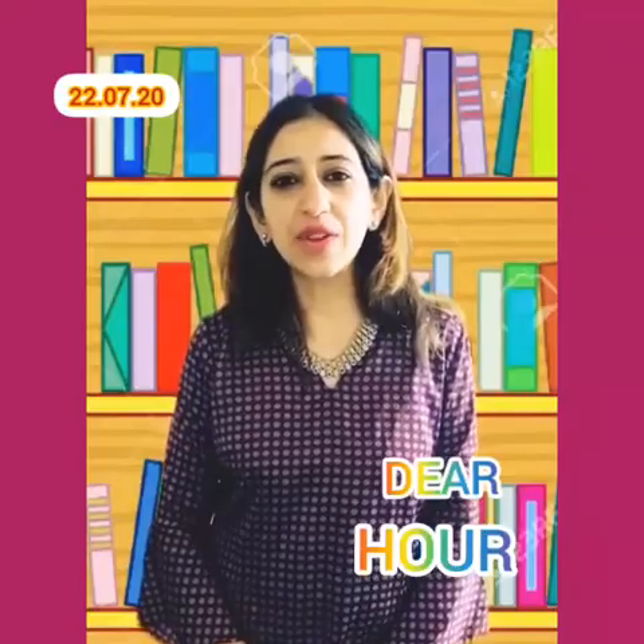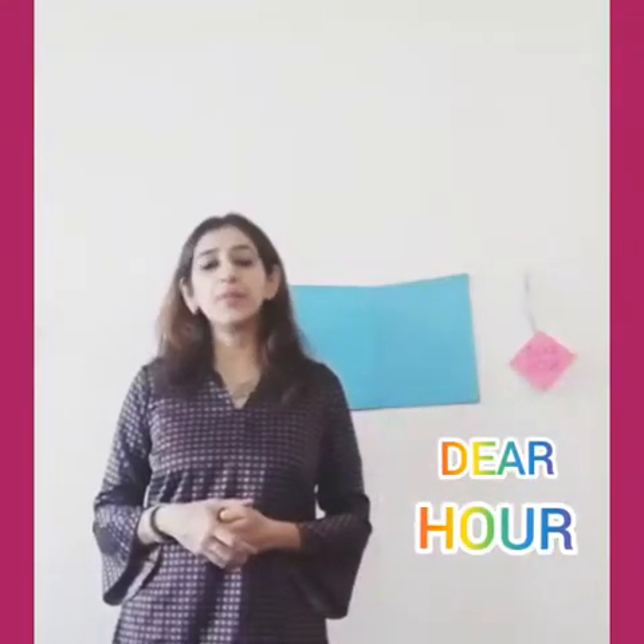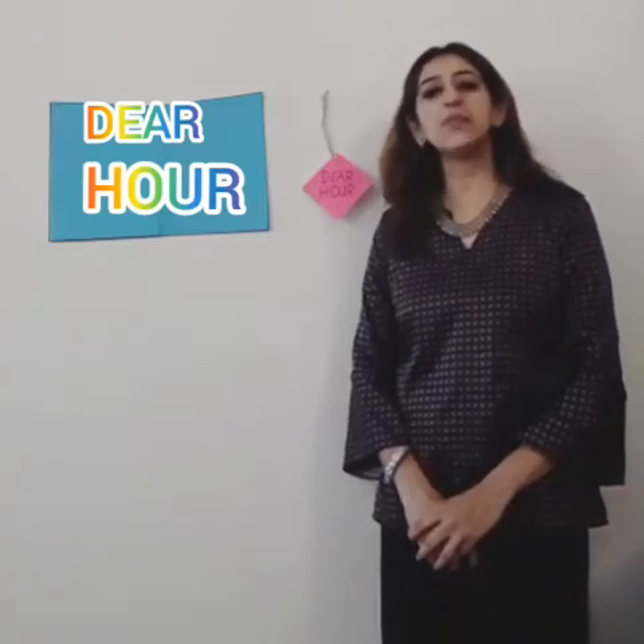Good morning and a warm welcome to one and all. Greetings from the Orbez School. And yes, it is 22nd of July and we are celebrating Dear Our Activity. I wonder why everybody is being reading. Reading books is so much fun and it is so important to read books. You know why? Let's see.